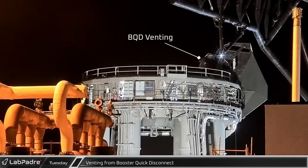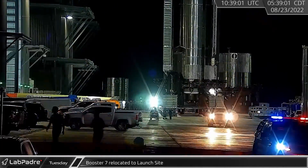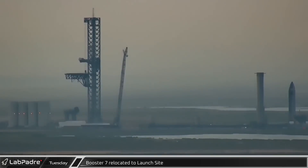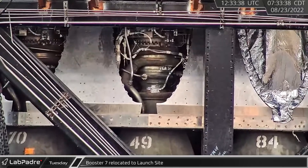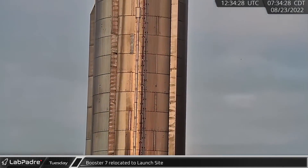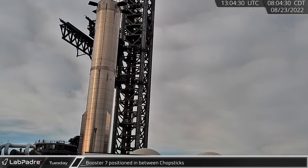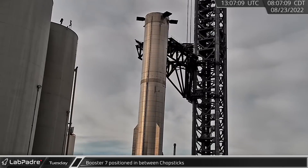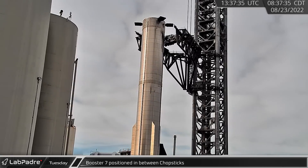Down at the launch site, brief venting was seen from the main fill and drain ports on the Booster quick disconnect. A few hours later, Booster 7 was secured to the SPMTs and the rollout began. This was Booster 7's fifth trip to the launch site. This time it had its complete complement of 33 Raptors, but was still missing some of the shielding for the Raptor power packs. After arriving at the launch site, Booster 7 was moved into position in between the chopsticks in preparation for its lift to the launch mount.